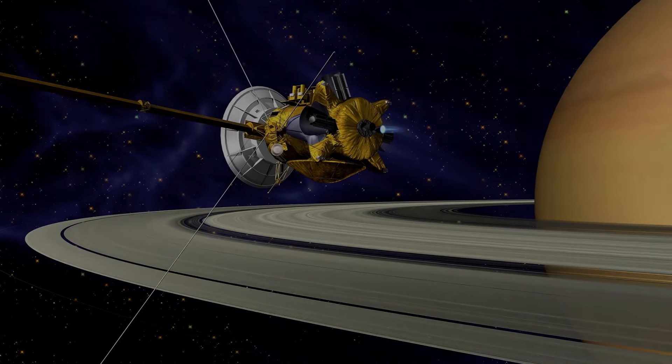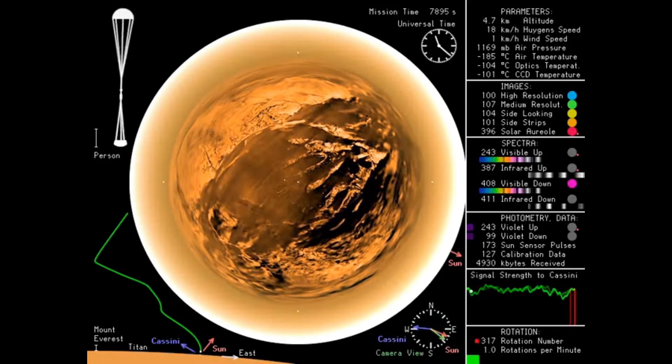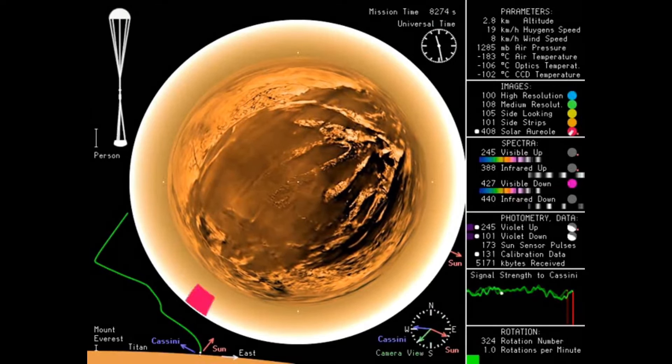This spacecraft also deployed the Huygens lander that landed on Titan in 2005. Pretty much most of the real images, and with that knowledge of Titan, is currently due to this spacecraft.